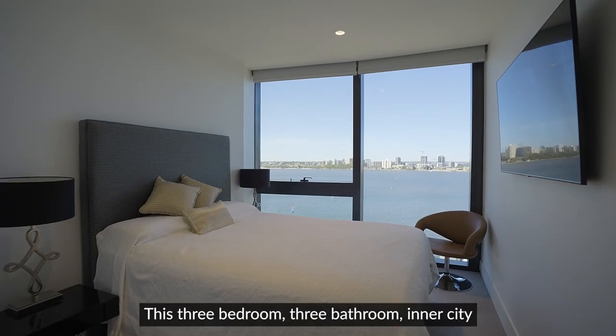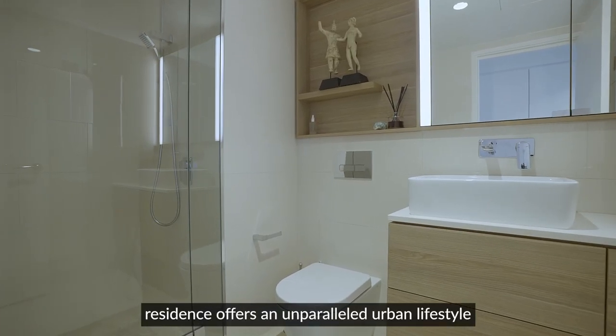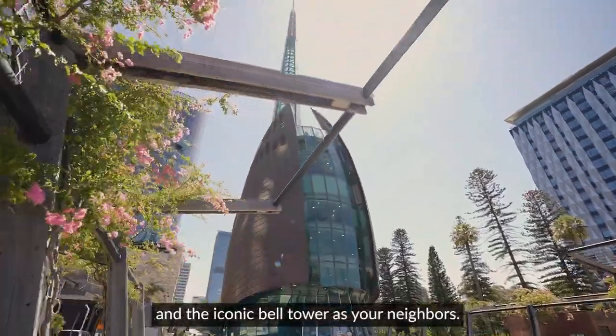This three-bedroom, three-bathroom inner-city residence offers an unparalleled urban lifestyle, with Elizabeth Quay, the Ritz-Carlton Hotel and the iconic Bell Tower as your neighbours.